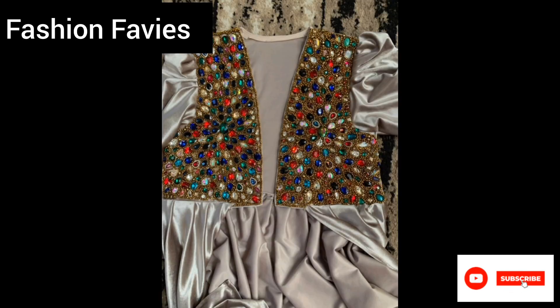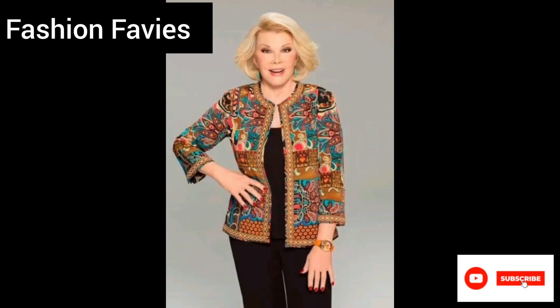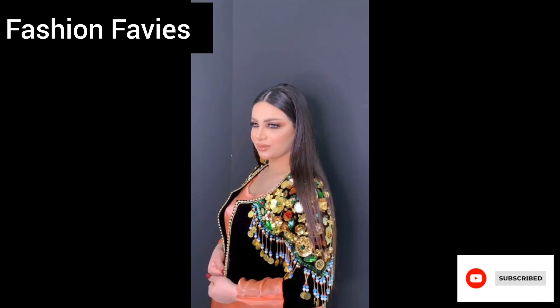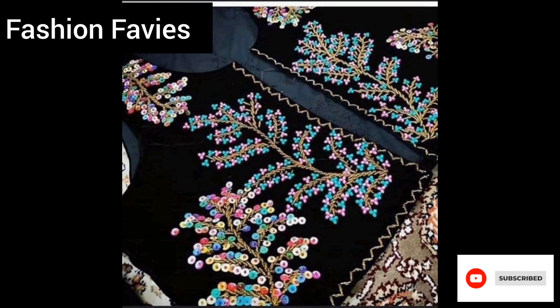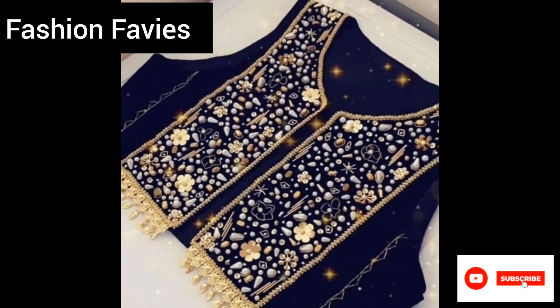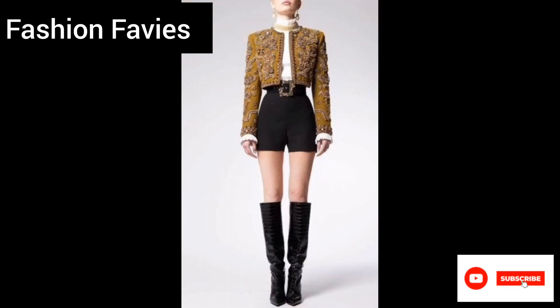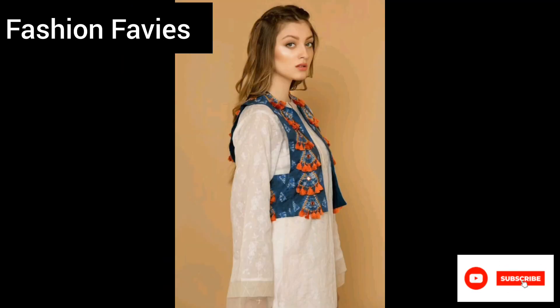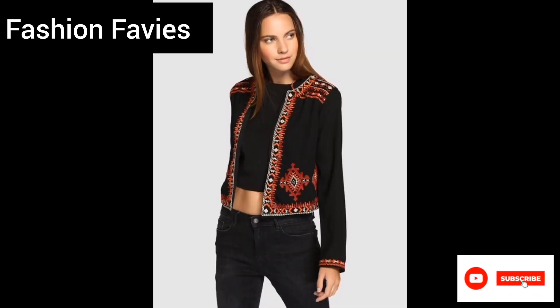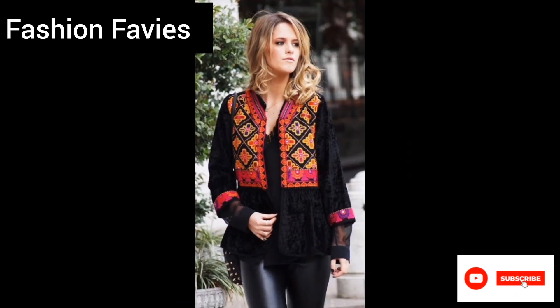Embroidered short jackets come in a range of colors and styles, making it easy to find the perfect one to suit your individual taste and preference. Whether you are looking for a bohemian-inspired denim jacket with floral embroidery or a sleek leather jacket with intricate stitching, there is a style out there to suit every fashionista's needs.